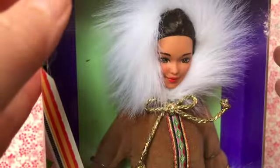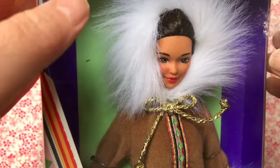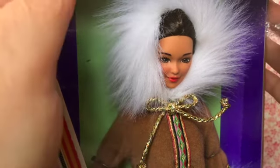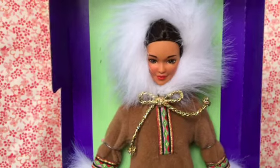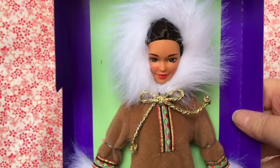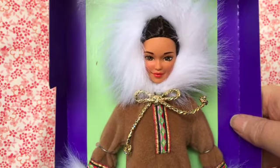Part of me doesn't want to open this doll — she's been in the box for such a long time — but I'm just not an in-box collector, so we're going to unbox her. Here she is still attached to the back card. Oh, she's so pretty. This is a beautiful doll. I'm really happy to have her.